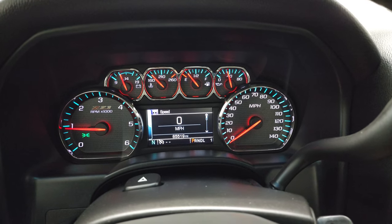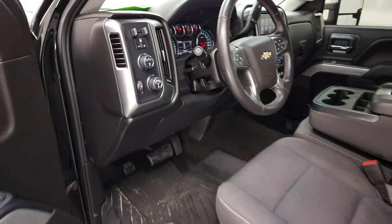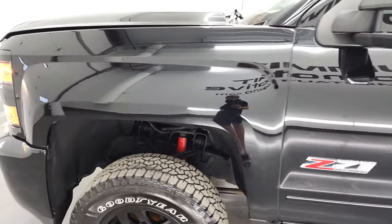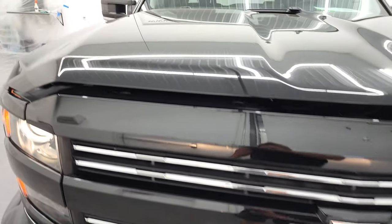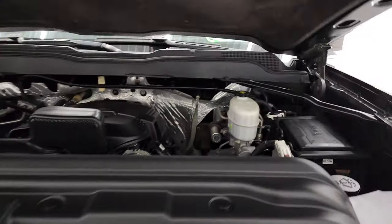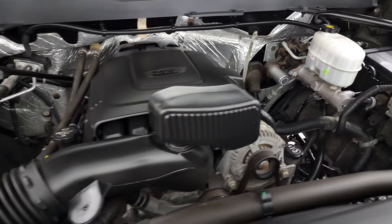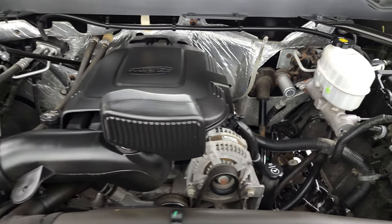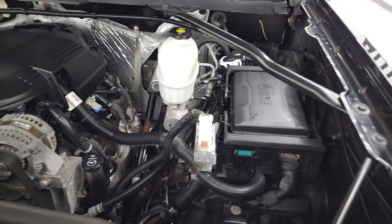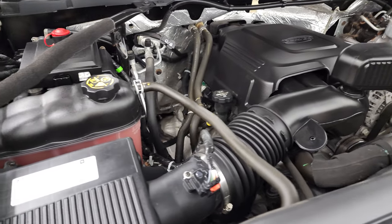It starts right up with no check engine lights or anything like that. I'd personally like to thank you for checking out the video — hopefully from this HD video you've been able to verify the quality, condition, options, and cleanliness of the truck all the way around. Under the hood we have the 6-liter V8 gas engine. The engine bay is very clean and runs very smooth. Once again, this truck has been fully safetied and inspected by our service shop per the state of Wisconsin inspection process, has a fresh oil and filter change, all fluids checked and topped off, four brand new tires, and this truck is 100% ready to go.